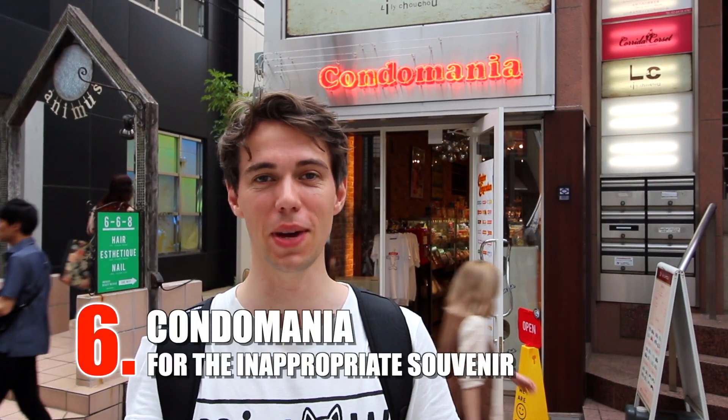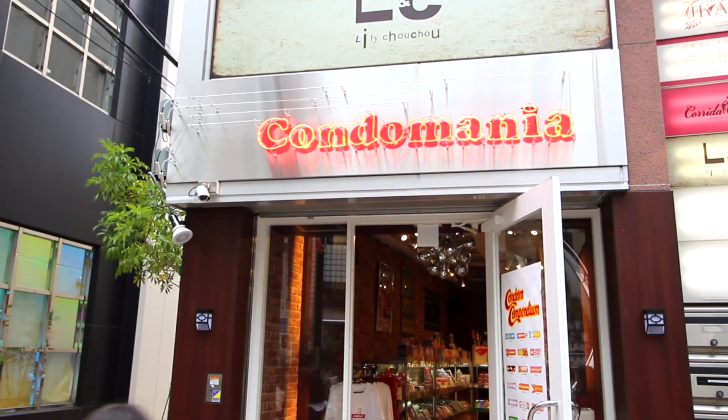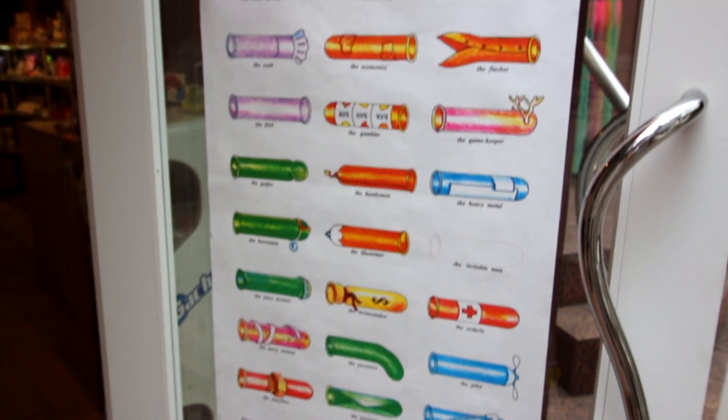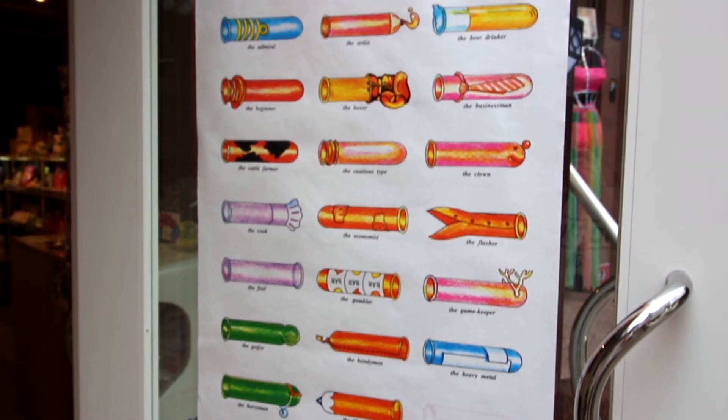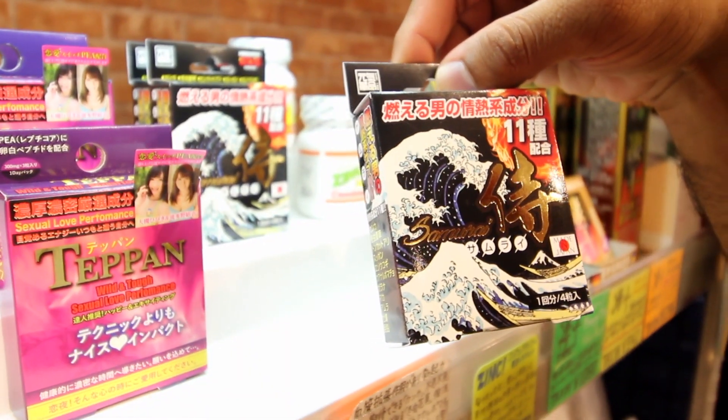This is Condominia. As the name suggests, it's a store with mostly condoms — perfect for buying the inappropriate souvenir. While it's fun, it also has a more serious background: the store was created to raise awareness about using condoms and preventing STDs. It's not allowed to film inside, so you'll have to imagine lots of condoms and funny patterns on things.